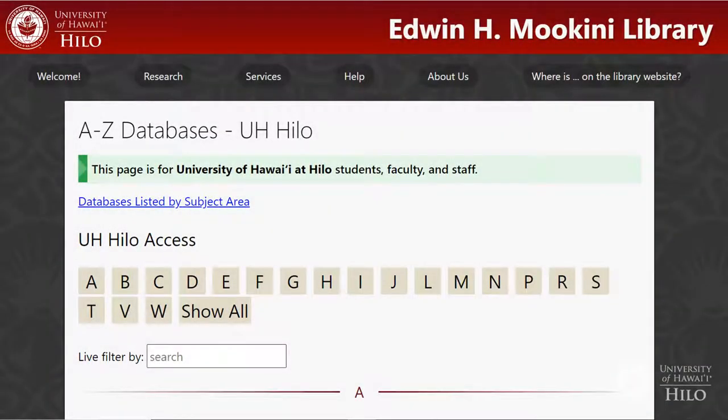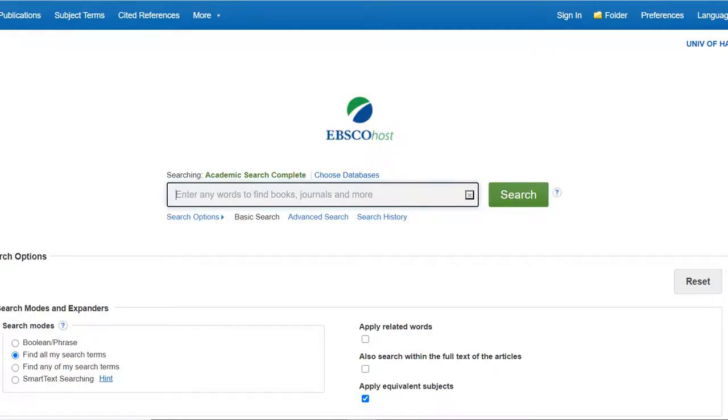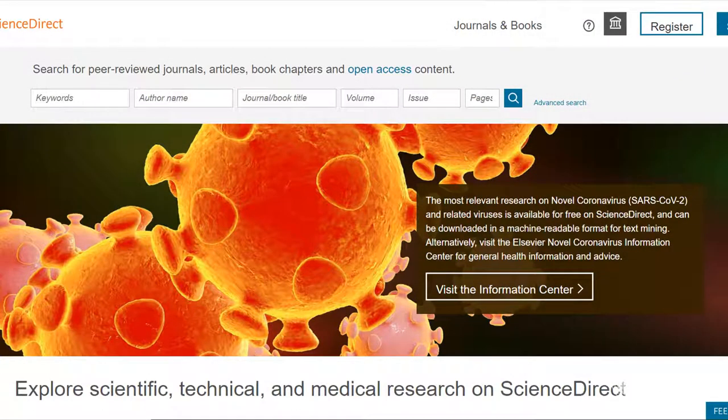From the A-Z list of databases: Academic Search Complete — the best place to start for almost any topic — covers magazine, scholarly, academic, and newspaper articles. Science Direct is great for science subjects, but doesn't just have science articles; try it for other subject areas too.